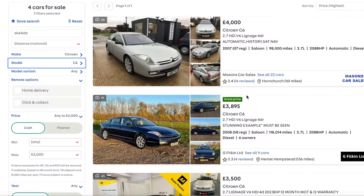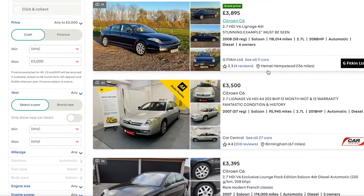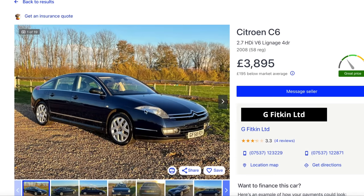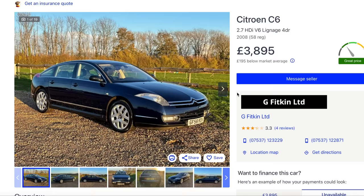What about the Citroën C6? There are only four of them available for £5,000. It's a bit of a left field choice, but I couldn't do a video about luxury cars and not include the very weird C6. It's got a 2.7-litre turbo diesel V6, which is the same engine as used in the early Range Rover Sports and Land Rover Discoveries. On the Citroën, I don't think they had that same crankshaft bearing issue.